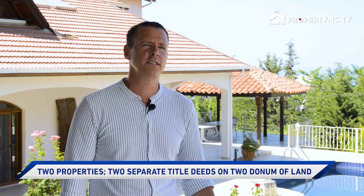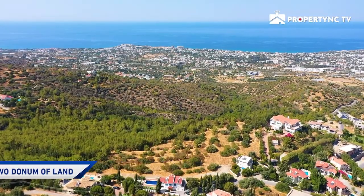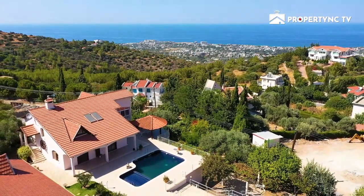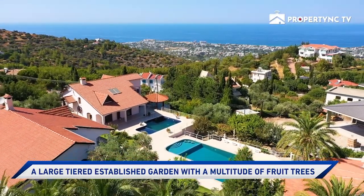We've got two properties on offer here, on two donams of land, and they've both got absolutely wonderful views. The land is approximately two donams and there's a variety of fruit trees — oranges, nectarines, peaches, and apples.